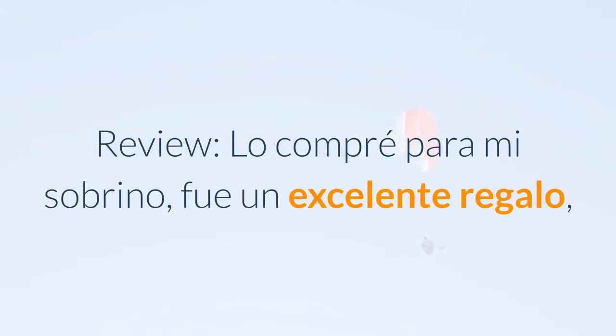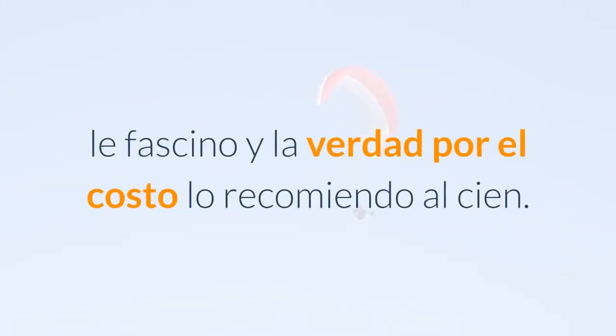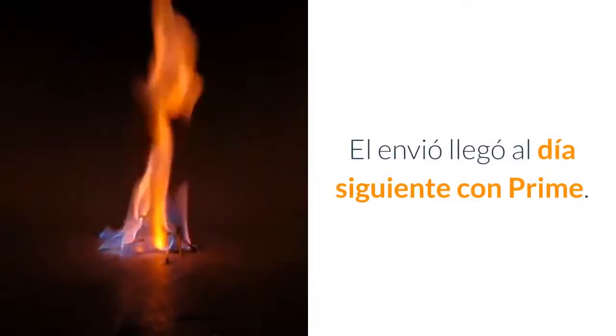Lo compré para mi sobrino, fue un excelente regalo, le fascina y la verdad por el costo lo recomiendo al cien. El envío llegó al día siguiente con Prime.